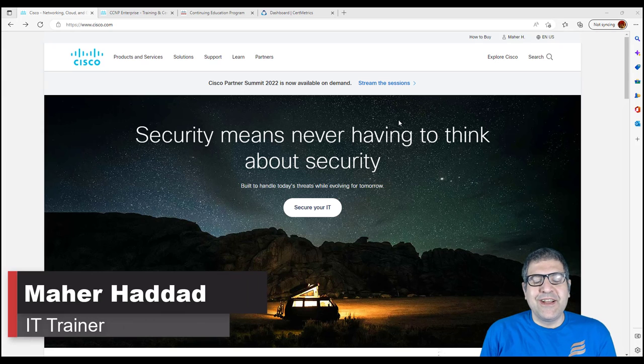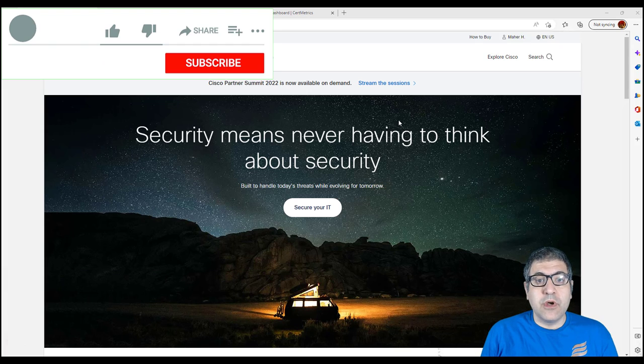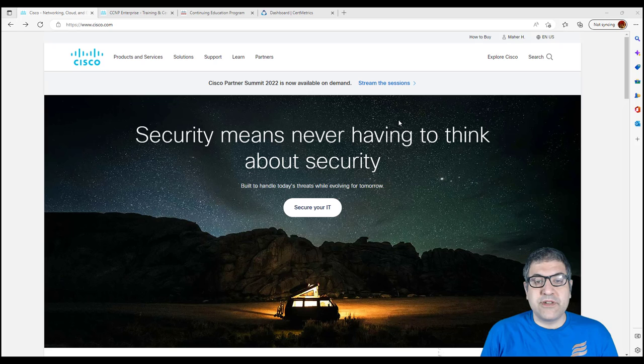Hi there, Mar Haddad here. In this video I would like to show you, for people who have already Cisco certificates and they want to re-certify their certificates, how you can do the re-certification of your certificates.